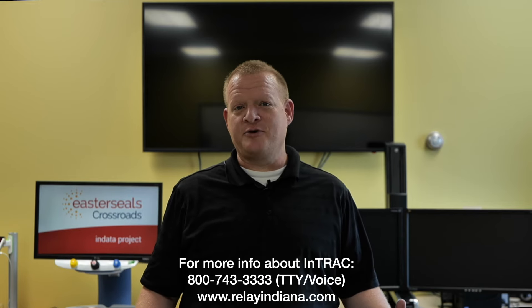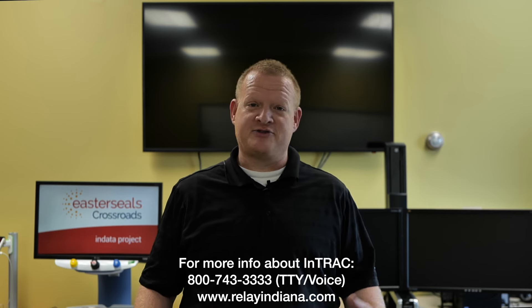Thanks for visiting. That's your tech tip for today. I want to say thank you to the Indiana Telephone Relay Access Corporation for sponsoring our captions today. My name is Brian Norton with the INDATA Project at Easterseals Crossroads in Indiana.